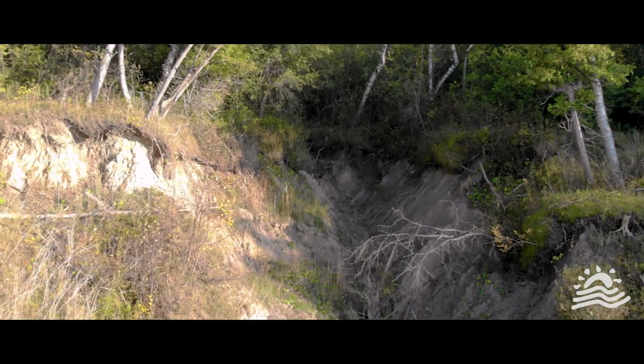Most of the bluffs and gullies on the southeastern shores exist between Grand Bend and Amberley, Ontario. Bluffs can be made of bedrock or limestone, or erodible materials like sand, gravel, and fine sediment. The bluffs on the southeastern shores are made of this erodible, fine sediment.